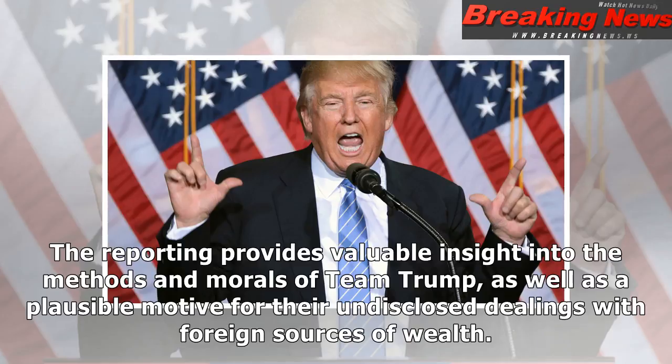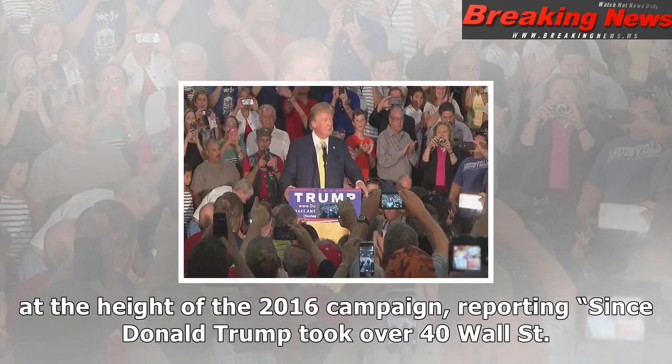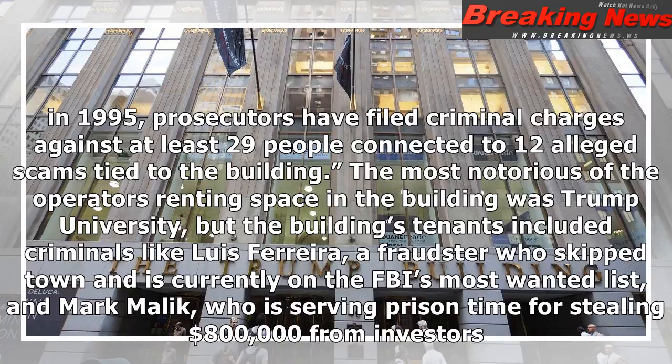Political journalists and the public at large owe a great debt to New York's sturdy core of real estate reporters, who for years have diligently probed, publicized, and explained shifty real estate transactions involving various Trump officials, including the president himself. The reporting provides valuable insight into the methods and morals of Team Trump, as well as a plausible motive for their undisclosed dealings with foreign sources of wealth.